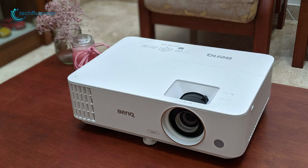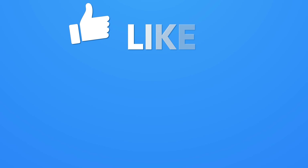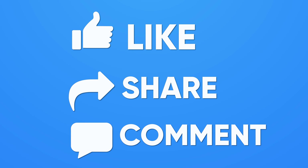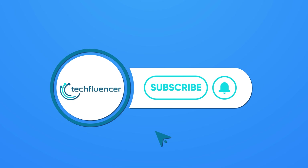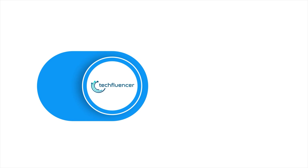So that was all about the top 5 best home projectors. Thanks for watching. If you found this video helpful, please give it a thumbs up, share it with your friends, and comment below to let us know your thoughts. Subscribe to our channel and hit the bell icon if you want to see more videos like this on your feed.